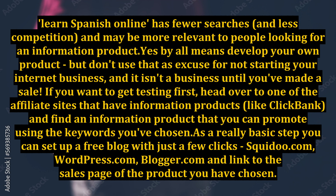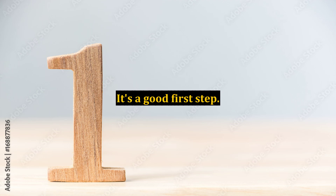Yes, by all means develop your own product, but don't use that as an excuse for not starting your internet business — and it isn't a business until you've made a sale. If you want to get testing first, head over to one of the affiliate sites that have information products, like Clickbank, and find a product you can promote using the keywords you've chosen. As a really basic step, you can set up a free blog with just a few clicks on squidoo.com, wordpress.com, or blogger.com, and link to the sales page of the product you have chosen. It's a good first step.